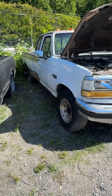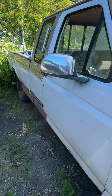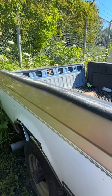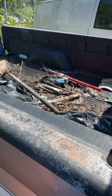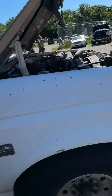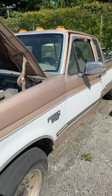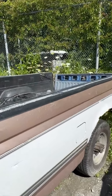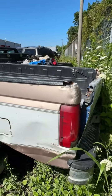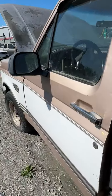Lot number thirty-seven is a 1997 Ford F-250. No key. Trim around the wheel well is loose. Some tools, part of something, and a shovel in the back. Engine compartment is open. Looking down the side — she looks pretty good. Back end — tailgate is not going to close. That's lot number thirty-seven, your 1997 Ford F-250.